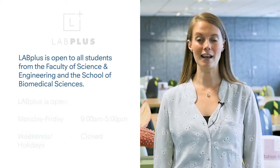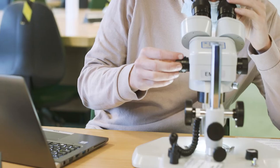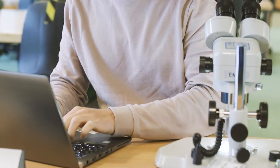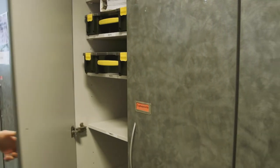The lab is open from 9am to 5pm Monday to Friday. We are closed at weekends and bank holidays. It is a flexible dry laboratory space where you can practice your laboratory skills, conduct project work, or access a range of equipment and bespoke resources to support your learning.